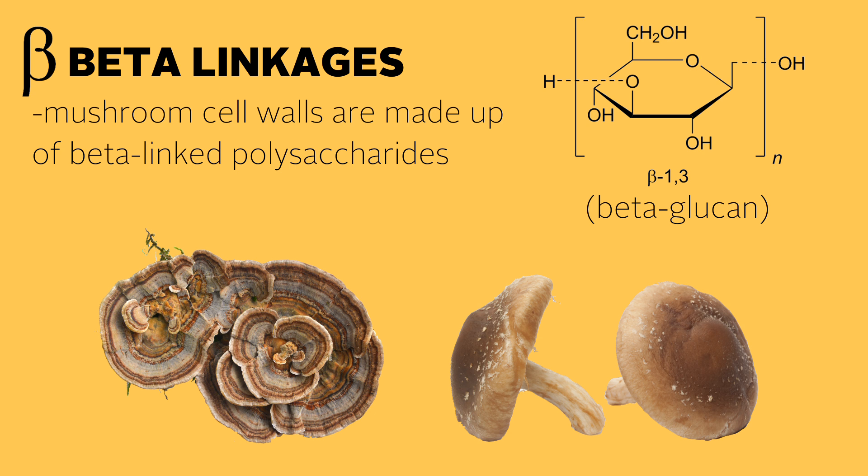The cell walls of mushrooms, however, are made up of beta-linked polysaccharides, otherwise known as beta-glucans. These beta-glucans are a special type of polysaccharide that has a significant effect on our immune system. The fact that these beta-glucans form an integral part of the mushroom cell walls goes to explain why medicinal mushrooms in general have such broad immunomodulatory properties.